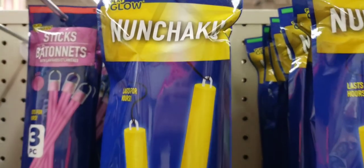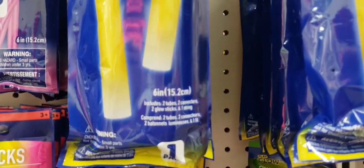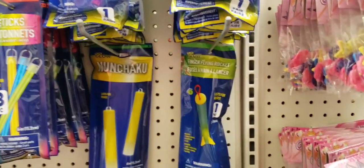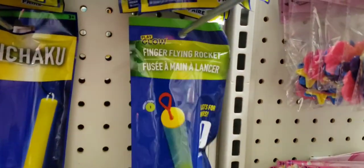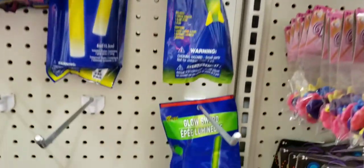Look — glow-in-the-dark nunchucks! Napoleon Dynamite — he needs room in his locker for his nunchucks. They're six inches. If that doesn't suit you, then go ahead and get yourself a finger-flying rocket.